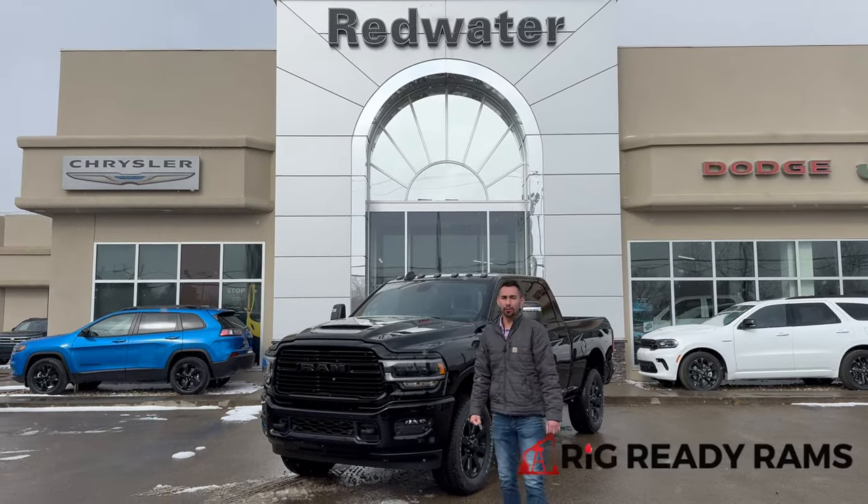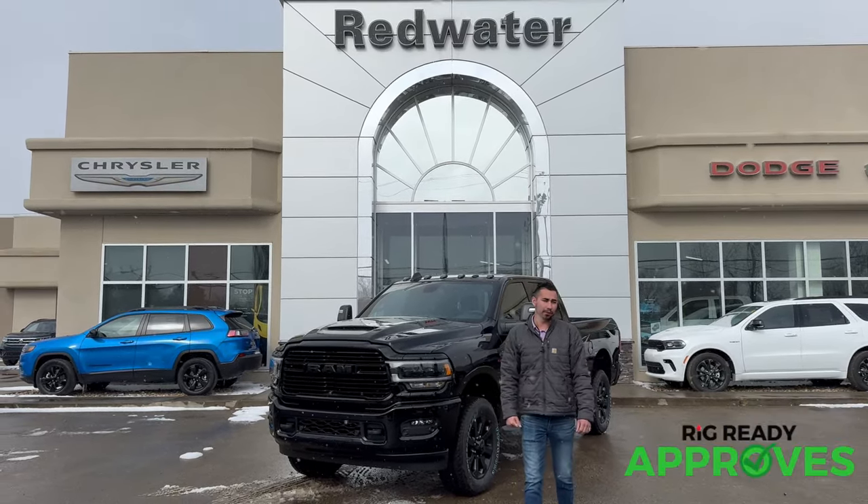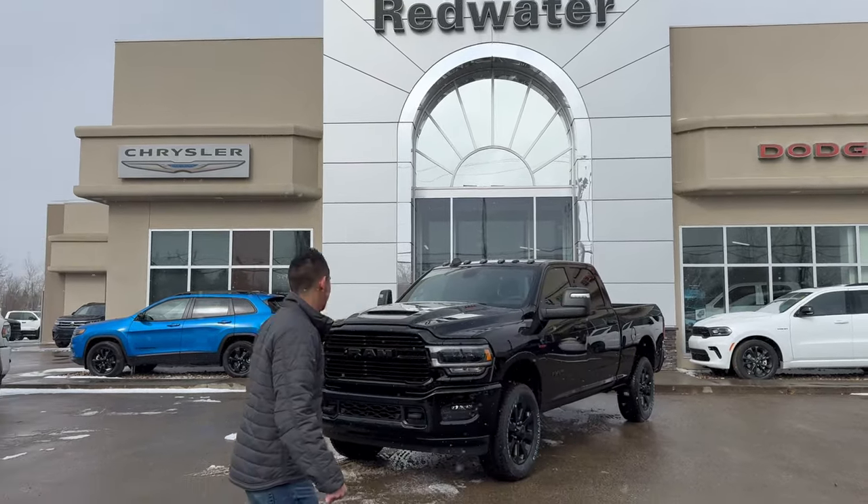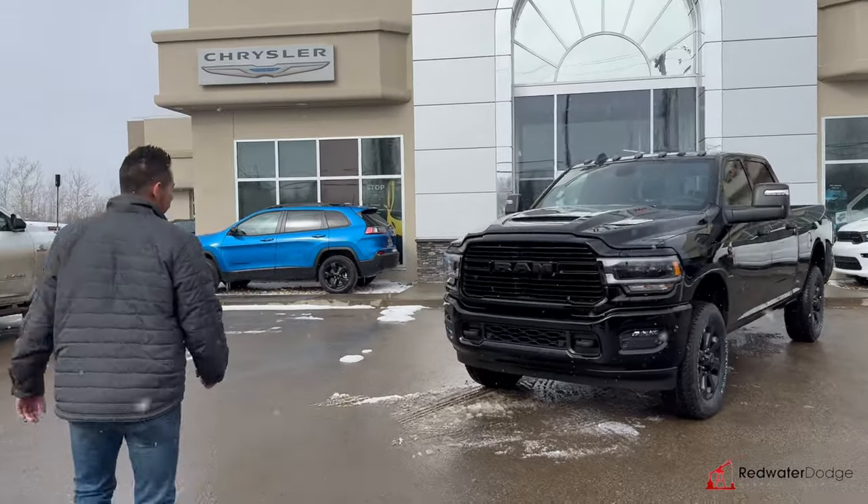Hey guys, Adrian here with Redwater Dodge, the home of Rig Ready Rams. We buy Ram and we have Rig Ready Approves. We've got a 2024 Ram 3500 Laramie Night Out behind me here. She just came off the truck yesterday — she's brand new to inventory.